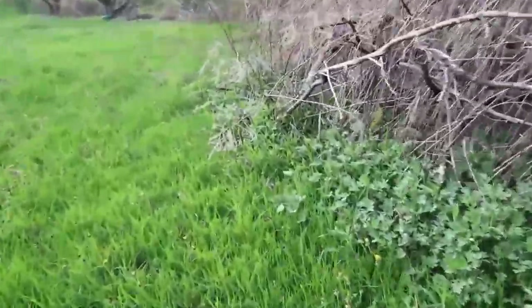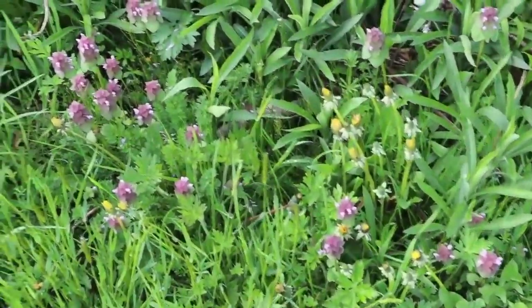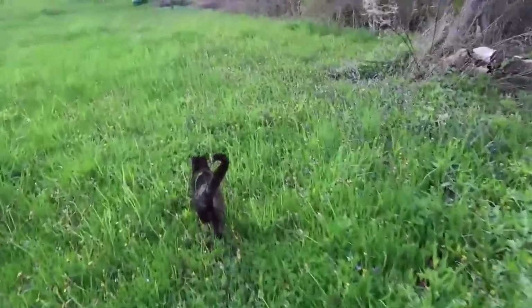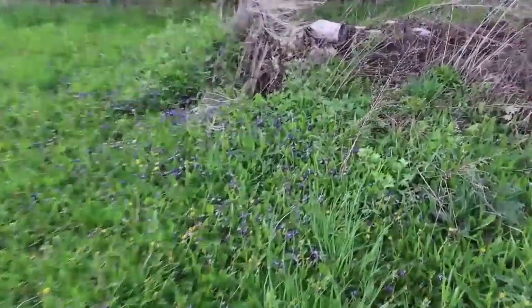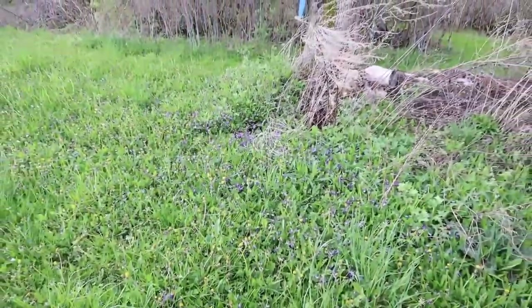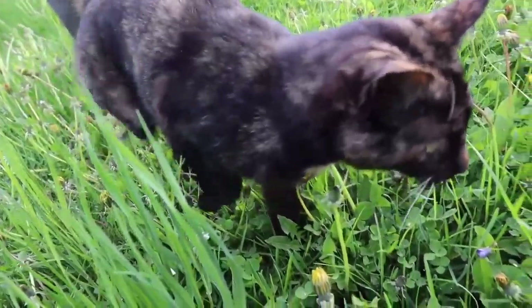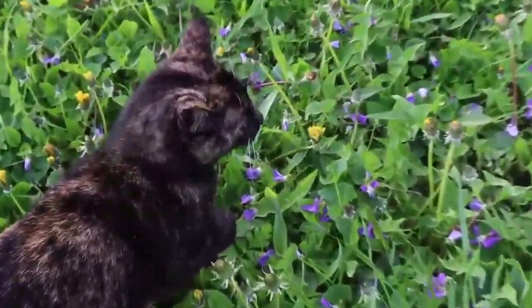Over here we have a lot of purple dead nettle. It's pretty much all around our property. And a ton of wild violet. It loves this maple tree. And wild basil, only grown here at Sunshine Farm.